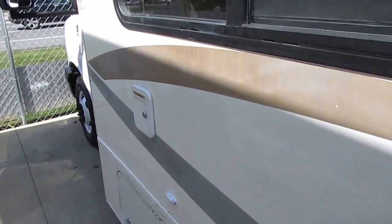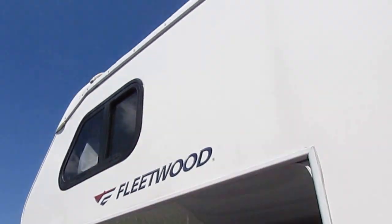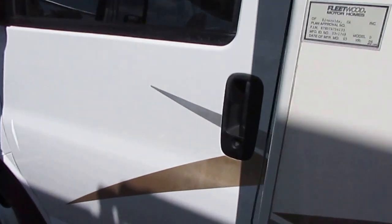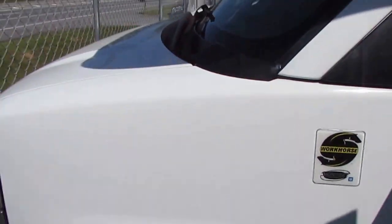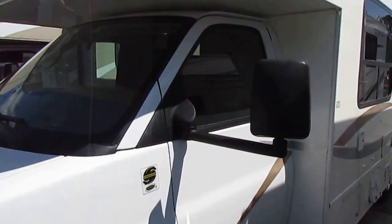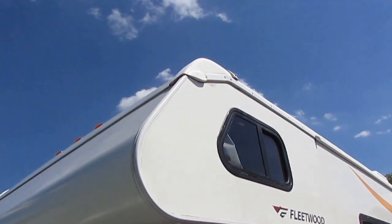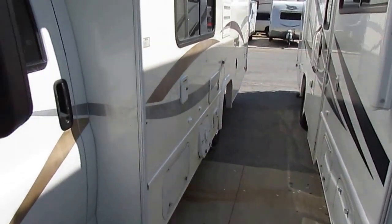The Onan generator runs great — we're going to show you that it works. Remember, you've got a 90-day nationwide limited warranty starting the day you pick it up. That 6-liter V8 is running right now and it's quiet as a mouse. And there's an overlapping cap on the top, which is a sign of a well-built Class C.